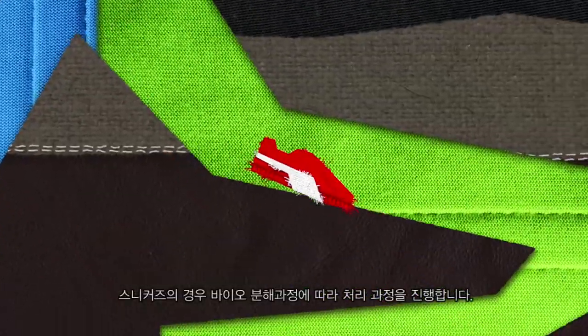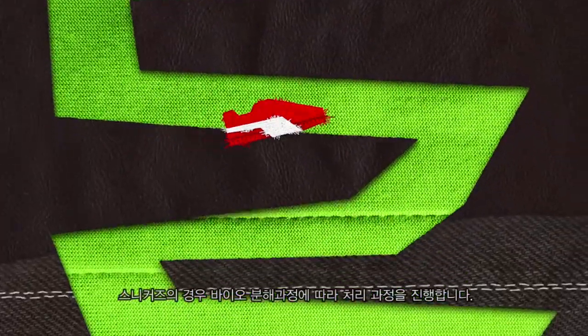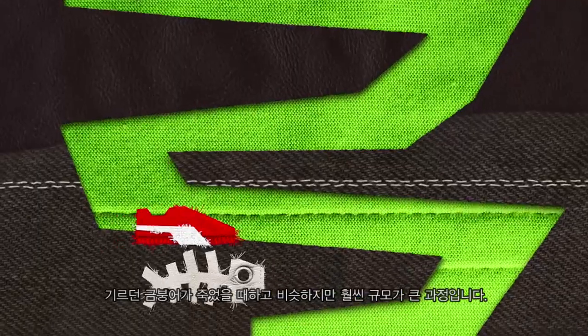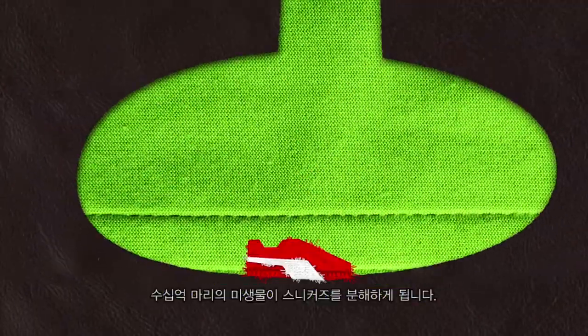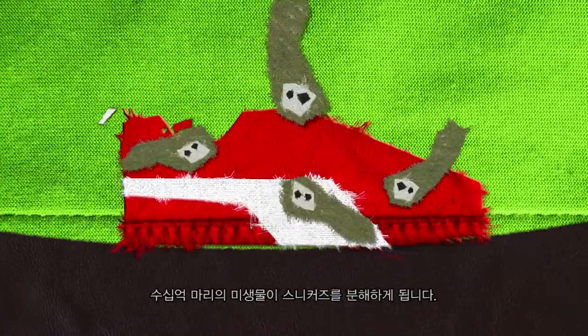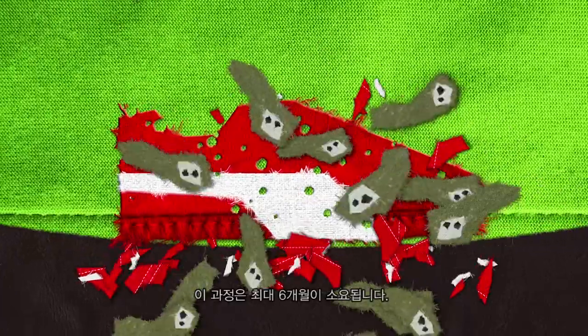The sneakers enter the biological cycle and are put into an industrial composting process to decompose — a bit like what happened to your pet fish Colin, but on a much larger scale. In the compost there are billions of microorganisms waiting eagerly to munch on the sneakers. This process can take up to six months.